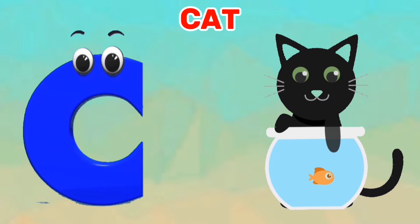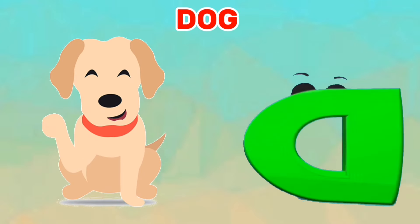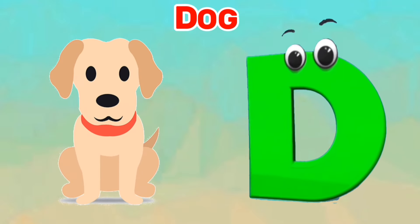C is for cat. C, C, cat. D is for dog. D, D, dog.